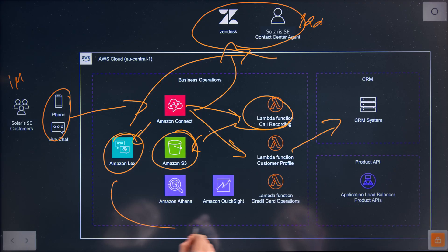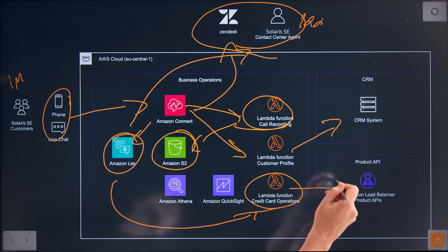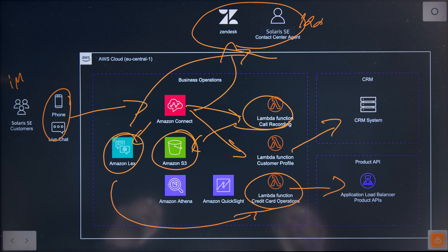In the other situation, if the customer is calling for a reason that is detected by the Amazon Lex Bot, it allows us to initiate another Lex Bot specifically designed to handle that call. This gives us the ability to use Lambda functions to make calls to our back-end product API to execute the customer's request, enabling deep integration from Connect down to our core systems.